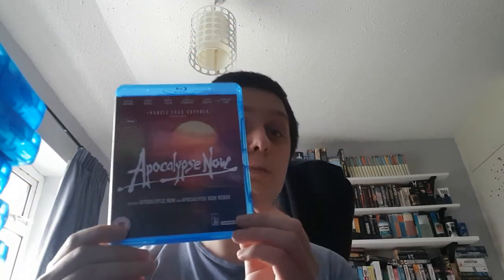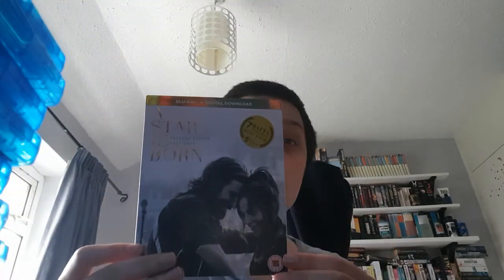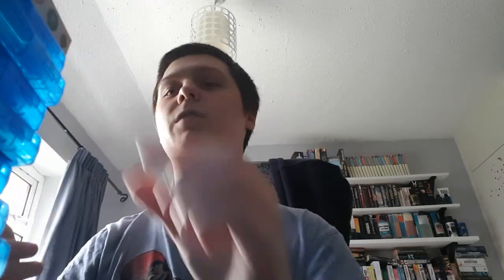Apocalypse Now — I've never seen this before. I need to get around to watching that. Armageddon, one of my favourite space disaster films. A Star Is Born — probably my favourite film of 2018, but don't quote me on that because there could be something else I'm forgetting.